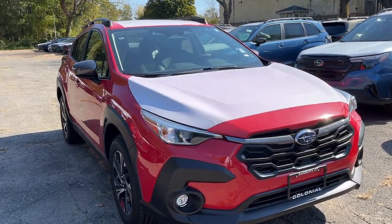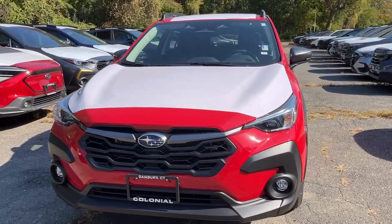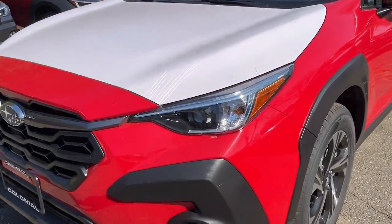You're gonna love the 2024 Subaru Crosstrek. This affordable, fuel-efficient Crosstrek gives you all the features you need to keep up with your busy lifestyle.